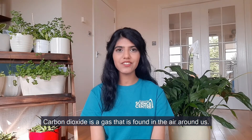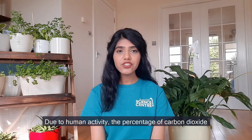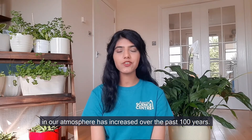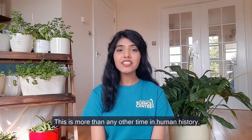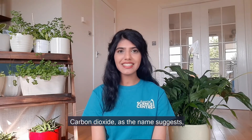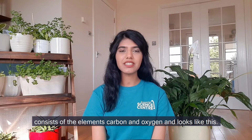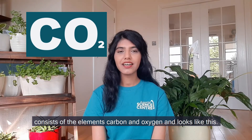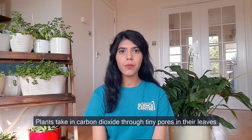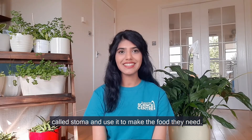Carbon dioxide is a gas that is found in the air around us. Due to human activity, the percentage of carbon dioxide in our atmosphere has increased over the past 100 years, more than at any other time in human history. Carbon dioxide, as the name suggests, consists of the elements carbon and oxygen. Plants take in carbon dioxide through tiny pores in their leaves called stomata and use it to make the food that they need.